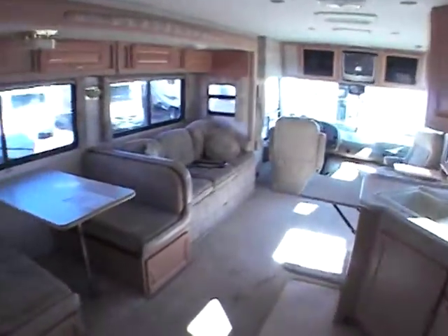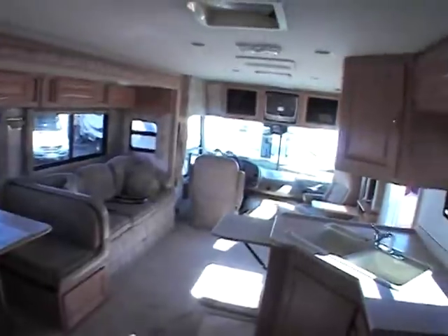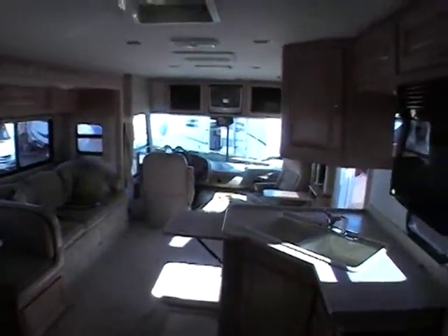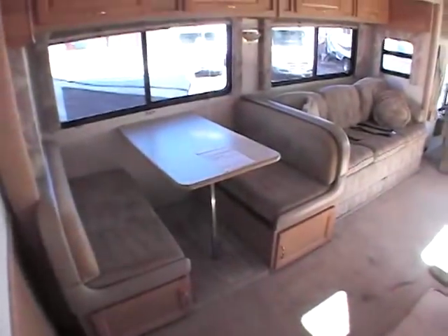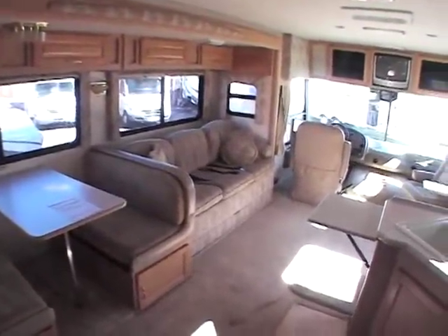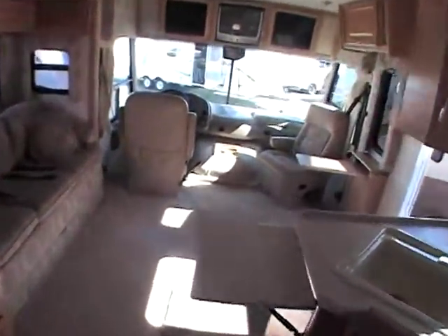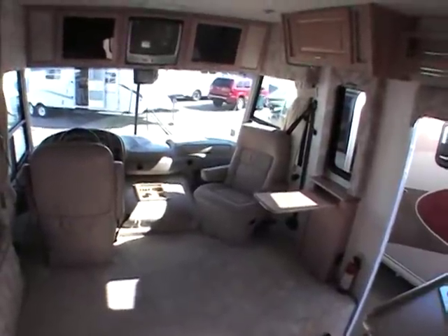This is a 2003 unit, about 34 feet long — I don't have the exact measurement, but it's a very nice unit. If you have any questions, please give me a call at 888-310-7744. My name is Mike Simpkins, and you can email me at mike@gtwrv.com or visit the website at www.gtwrv.com.